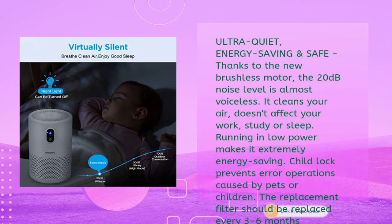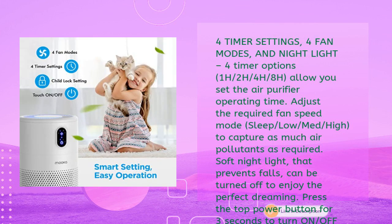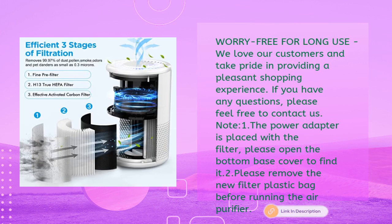Four timer settings and four fan modes are included. Timer options of 1H, 2H, 4H, and 8H let you set the operating time, while sleep, low, medium, and high fan speeds help capture as many air pollutants as required. A soft nightlight that prevents falls can be turned on or off by pressing the top power button for three seconds while the machine is running.